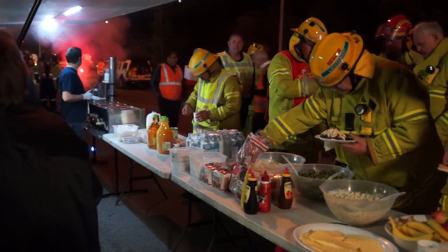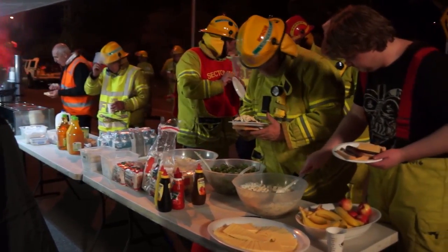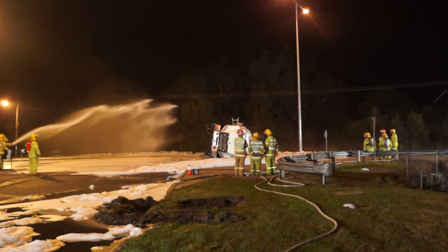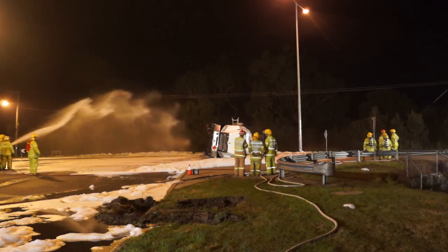For the next approximately six to eight hours we're basically going to start pulling the petrol and diesel out of this tanker. And hopefully mid-morning we can start looking at rolling the tanker over — we'll end up getting a crane in to lift it back on its wheels and it'll get towed away.